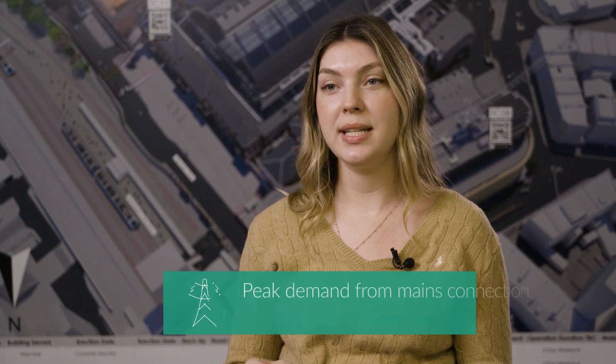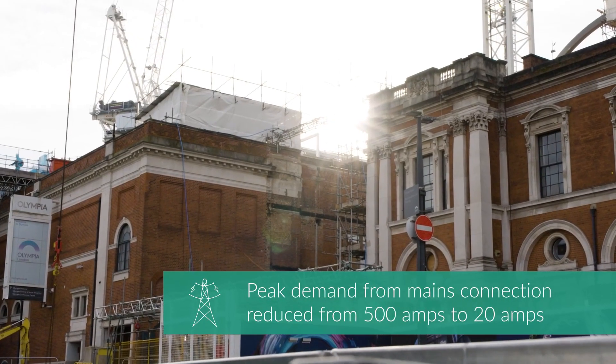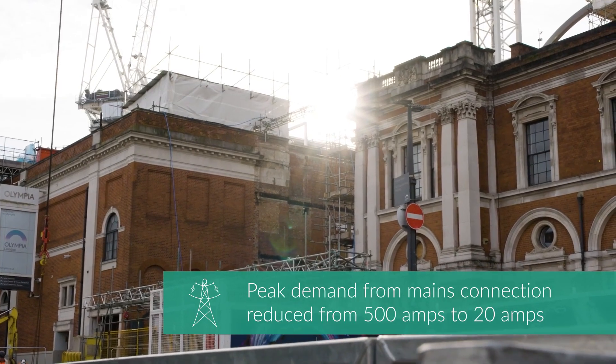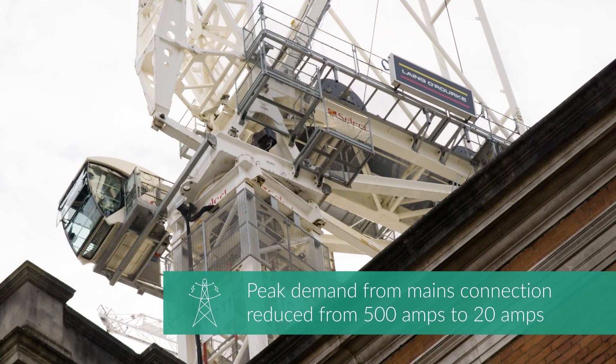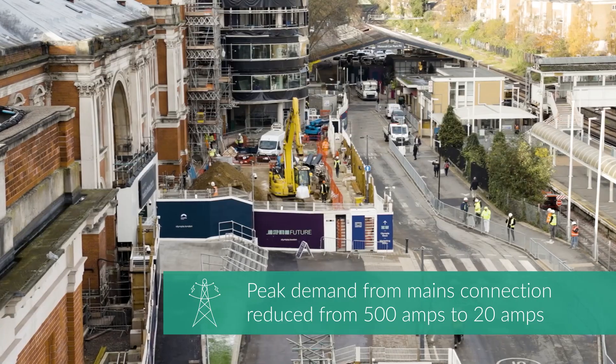By using the Amps Entertainer batteries they only require about 20 Amps input but you get around 500 Amps output, whereas if we were connected directly to the mains we would be using that 500 Amps straight away off the main supply, which we did not have.